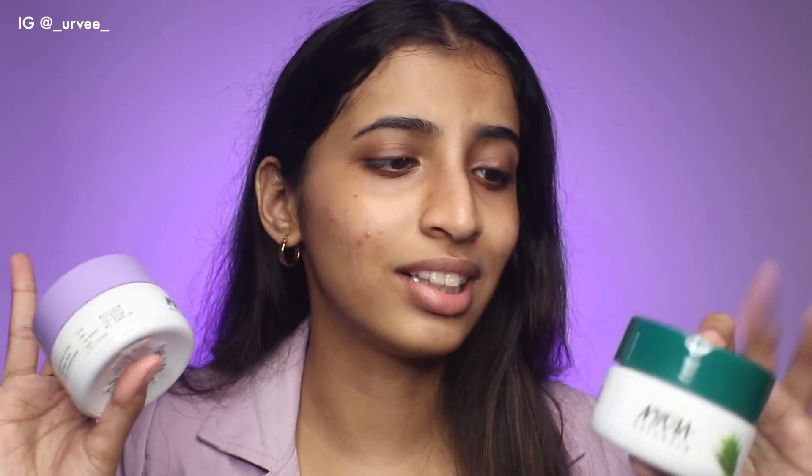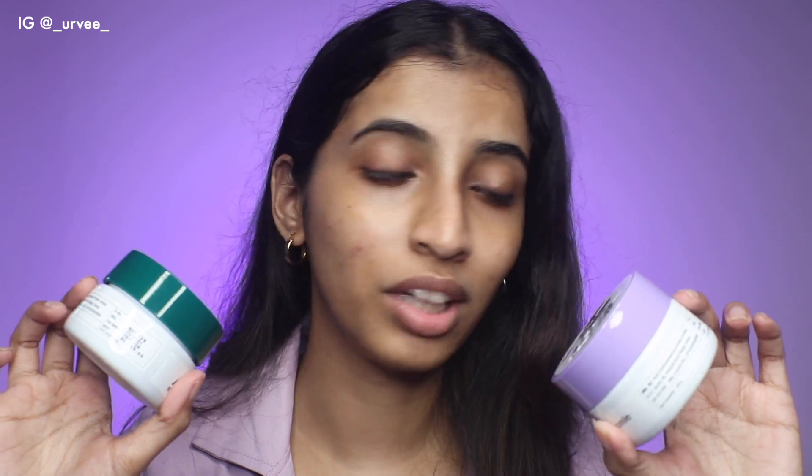Now let's talk about the hydrating gels. After using the other products, I used the hydrating gels. They say you can use this as a moisturizer as well. Now if you have sensitive skin, let me warn you about the biggest con of these products — they have all these clarifying and purifying abilities but they are highly, highly fragrance-heavy.